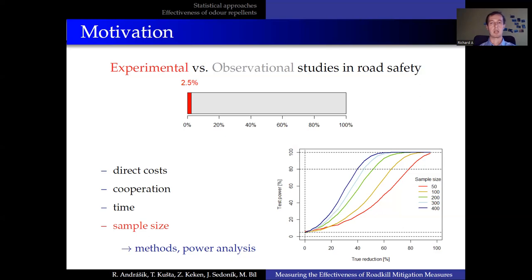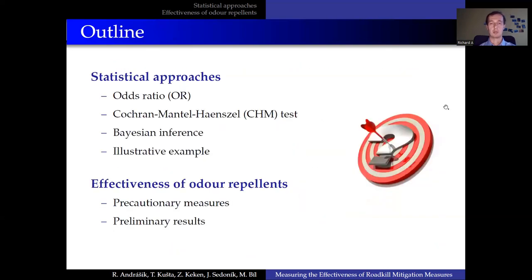The power analysis gives us some guidance about how much effort, in terms of money and time, should be invested in our study. In the first part of my presentation, I'd like to show you several statistical methods applied to a toy illustrative example. The first two are more or less standard. We have developed a third one, which is based on Bayesian inference, to assess the issue of low sample sizes. The second part of my presentation will be devoted to preliminary results from our ongoing study.